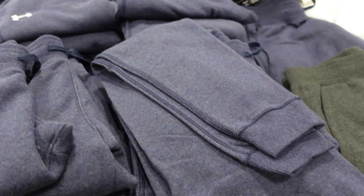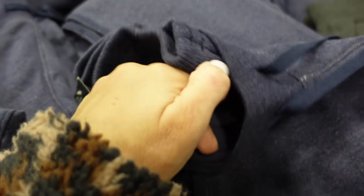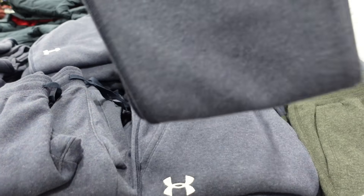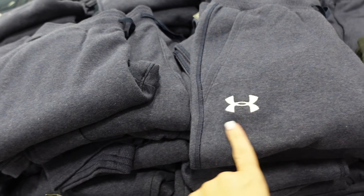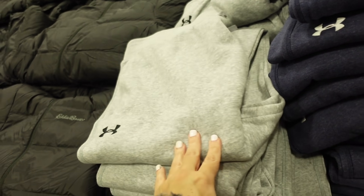They have Under Armour sweatpants new for men. These are a loose fit — I'd probably size down for women. They have an elastic waistband, side pocket, super soft fleece with a drawstring and embroidered logo, with a heathered look. In blue, charcoal, and gray. They're $28.99.